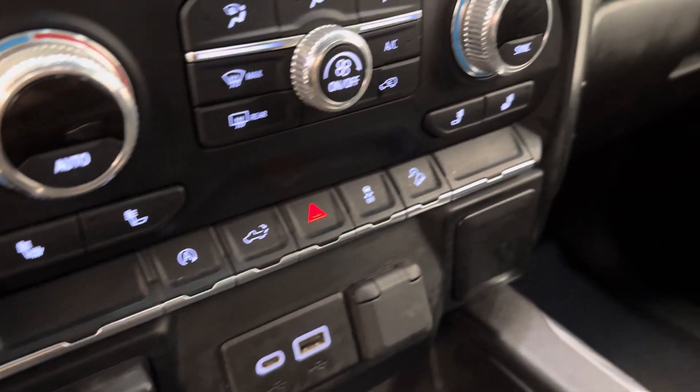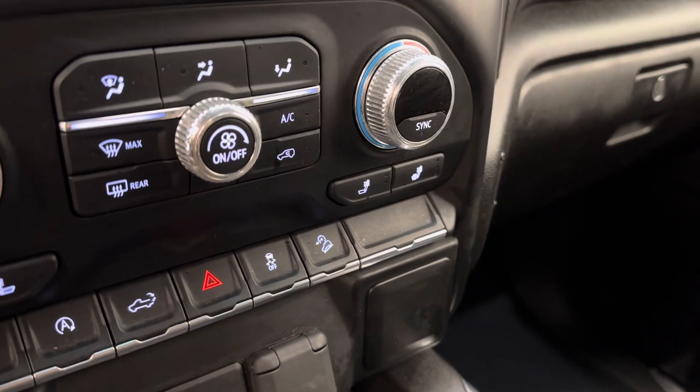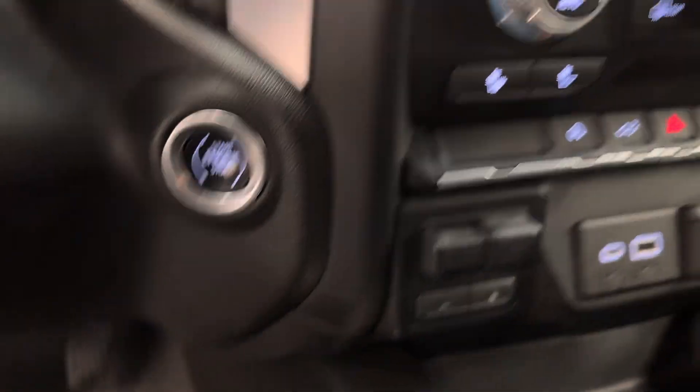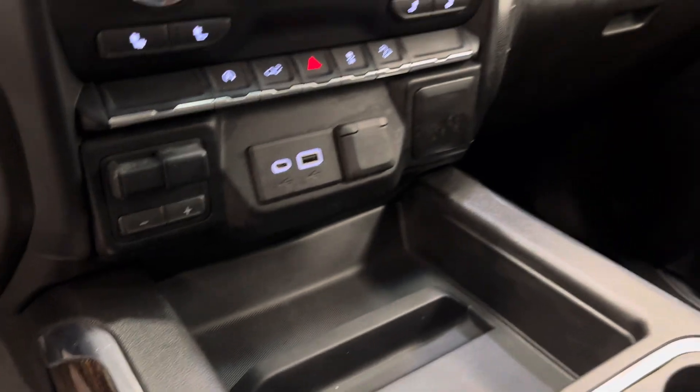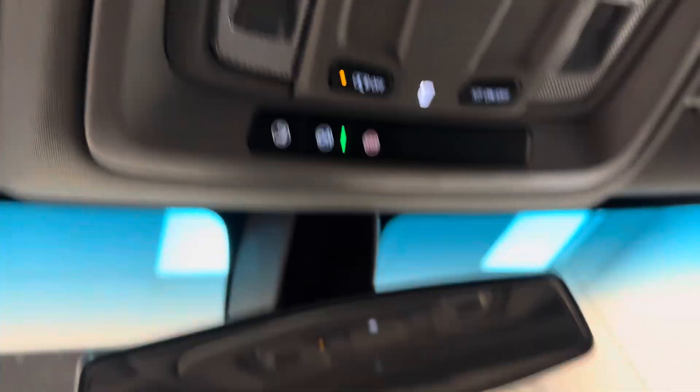We've got our auto start-stop, tailgate release, traction control, and hill descent control. Push start ignition, trailer brake. This unit comes equipped OnStar ready. And our interior color is jet black.